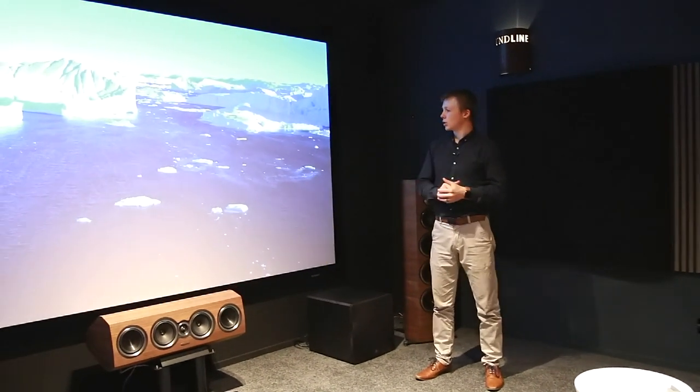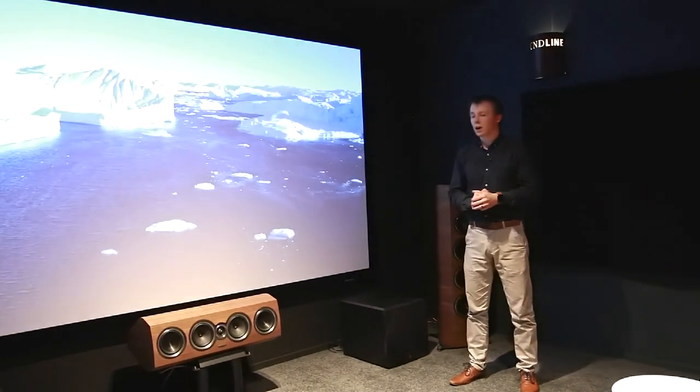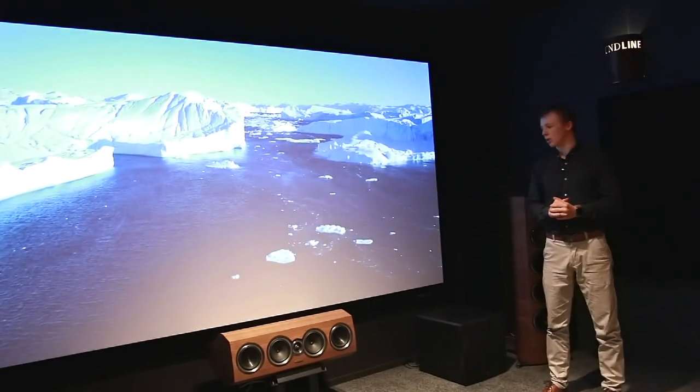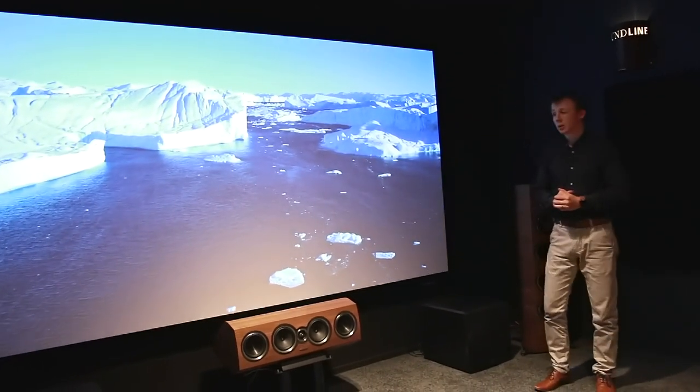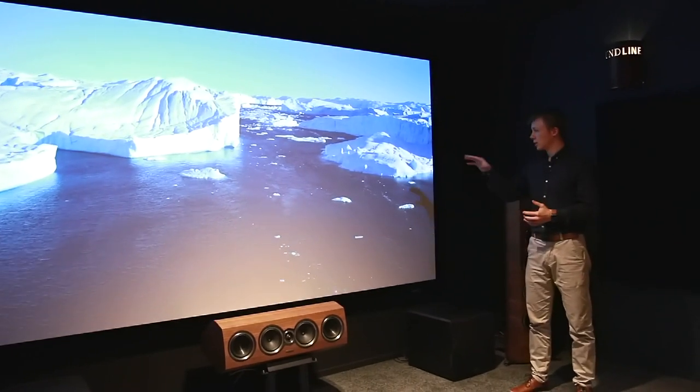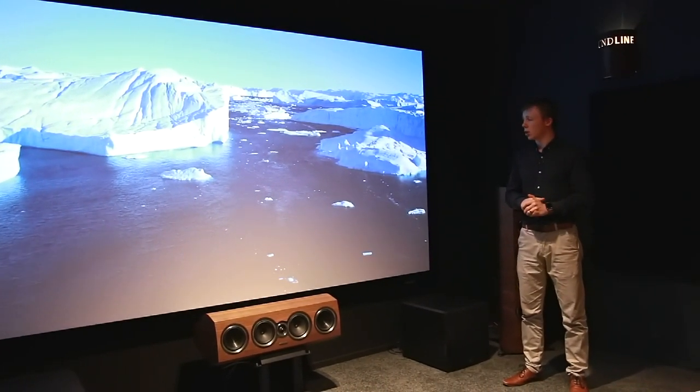Moving on from audio equipment and now looking at some of the visual equipment in the room, you'll see this great big screen next to me. This is a 135-inch Stuart Screens. It's a Studio Tech 130, fourth generation. This is an amazing screen — they're all made in America, very, very high quality.